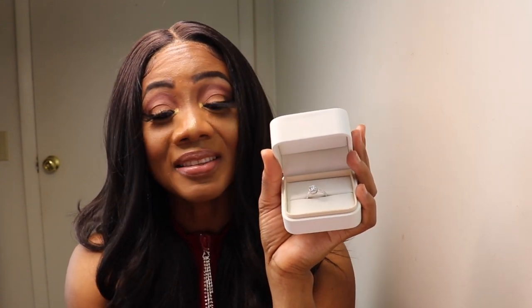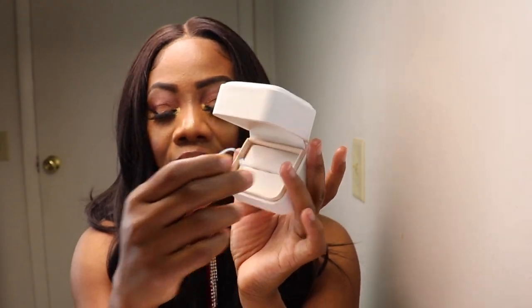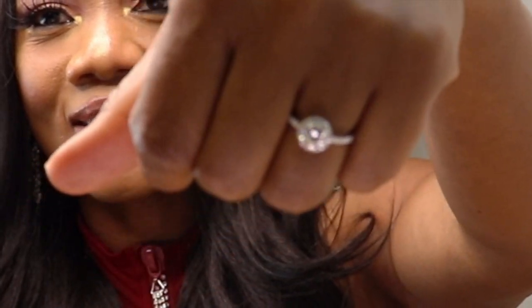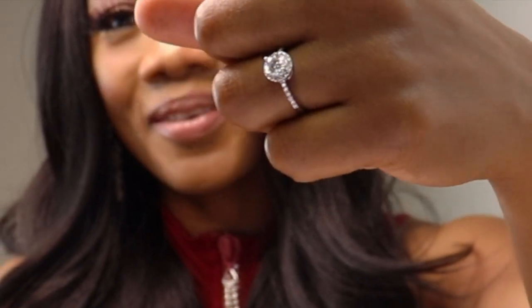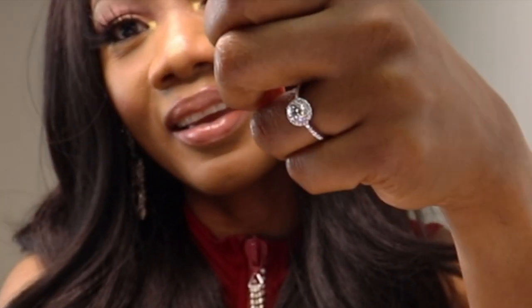I'll go right ahead and put the ring on for you all. Oh, look at it guys! Oh my god, my ring is so, so beautiful. Look at my ring — I like it. It is a beautiful piece.